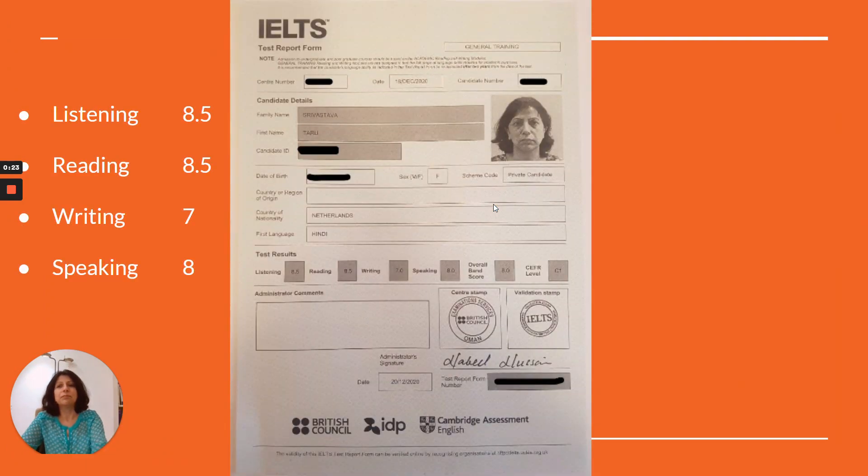Hello everyone, I'm Daru and welcome to my channel IELTS Journey where I'll be sharing tips, materials, ways, methods and resources I used to prepare for my IELTS exam. Here is my score: in listening and reading I scored 8.5, in writing I scored 7, and in speaking I scored 8, which is equivalent to CLB 9.